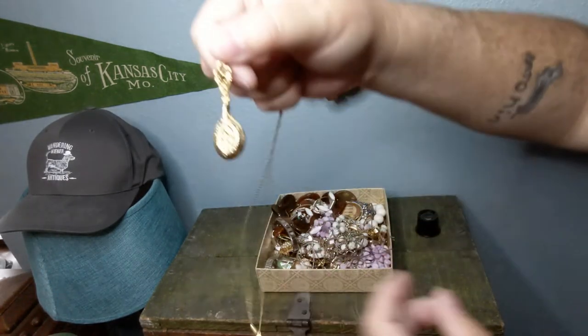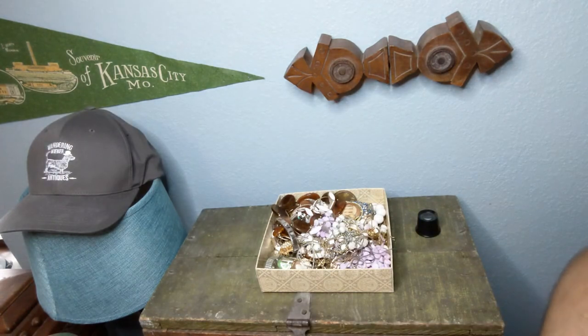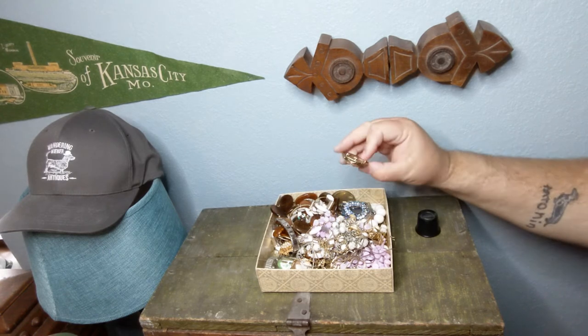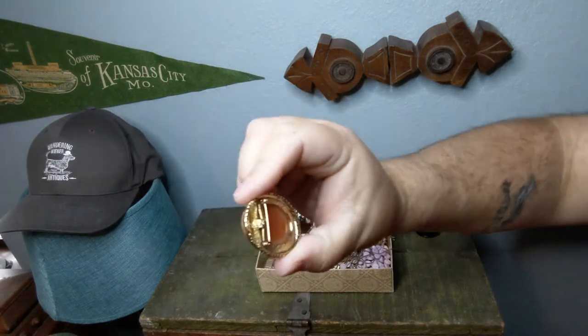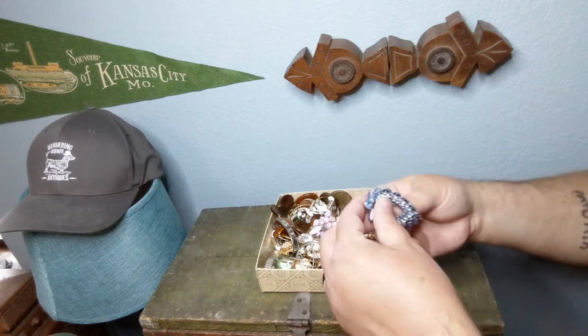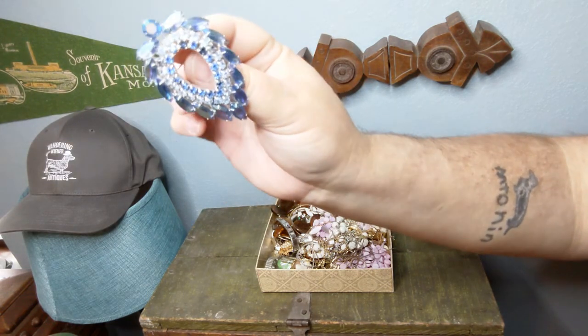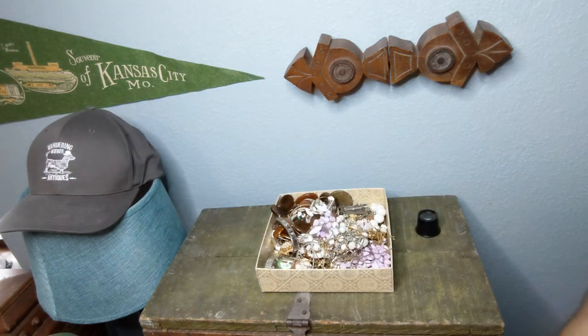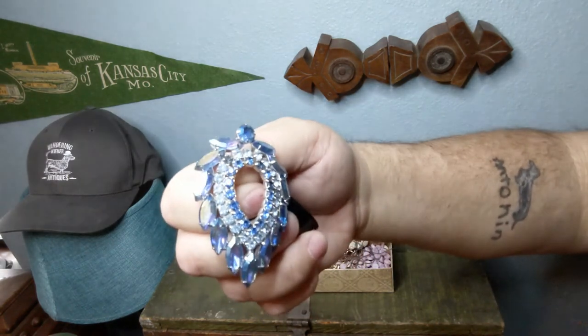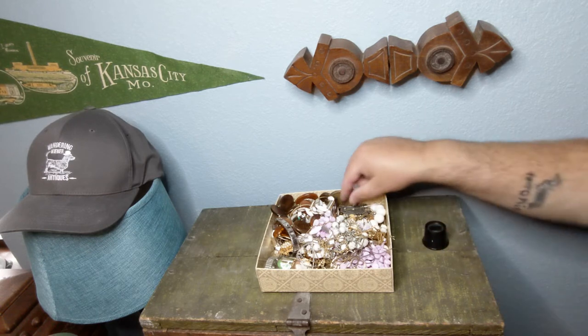There's a weird spoon locket and a costume cameo — nothing marked on that. I did see this piece in the preview pictures — that is a big, probably about an inch-and-a-half rhinestone brooch and it does have a mark on it. That's a Sarah Coventry as well. So right off the bat, a couple of pretty decent costume pieces — a couple of Sarah Coventry rhinestone pieces.